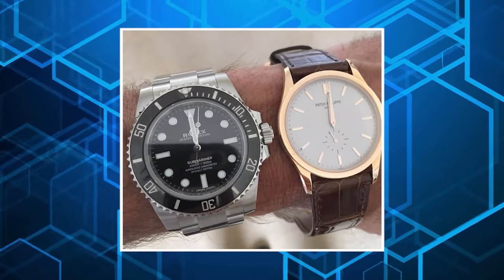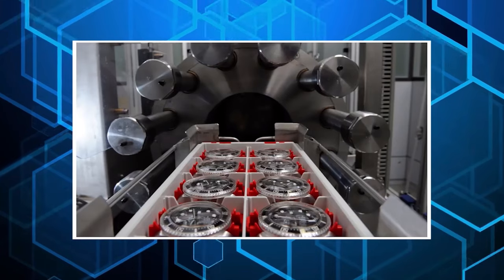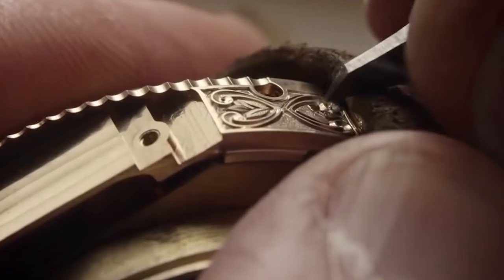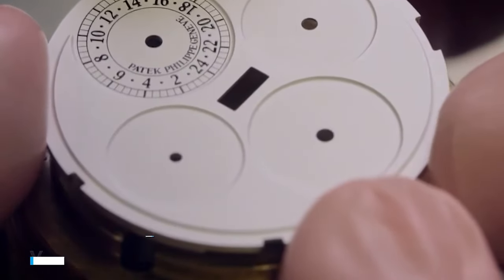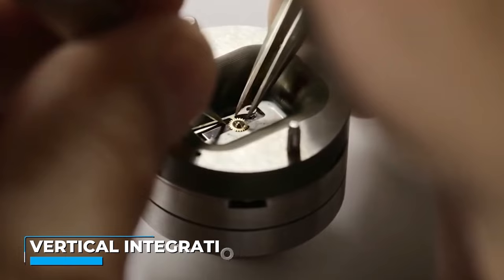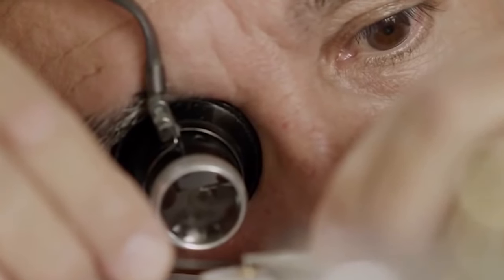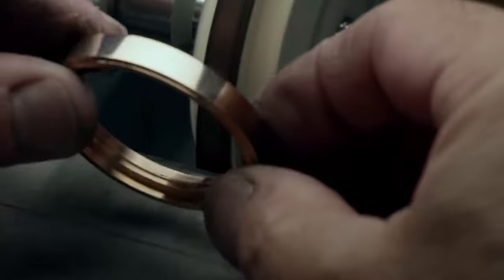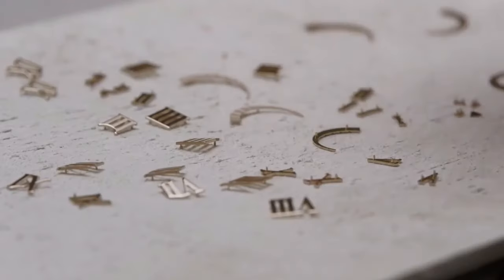Patek Philippe doesn't just make watches — they craft horological masterpieces. With a history stretching back over a century, they've honed their craft to a point of perfection. Their secret sauce? Vertical integration. From the very beginning to the end, Patek Philippe takes control of every aspect. Research, development, production, assembly, and the meticulous hand finishings — it all happens under their roof.